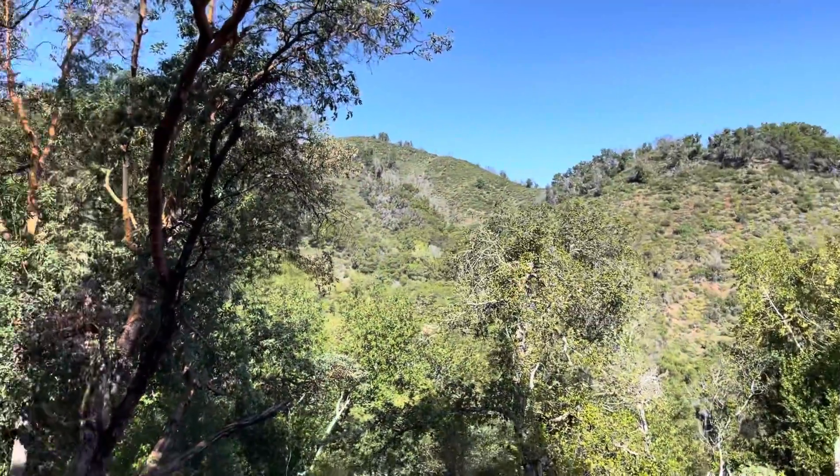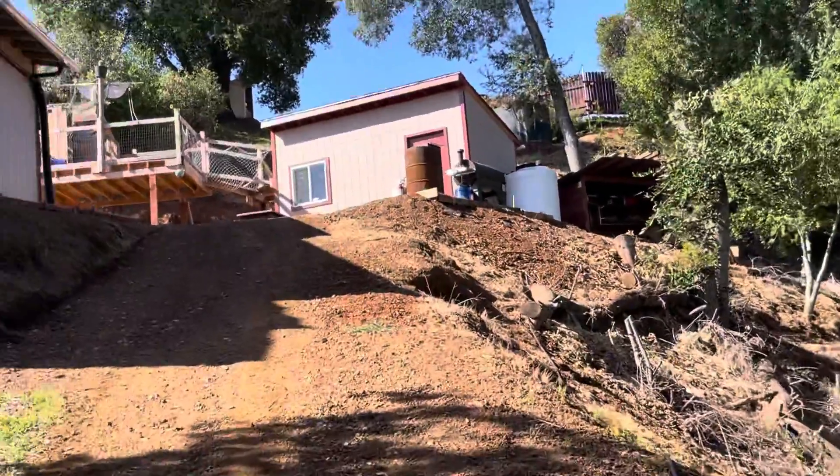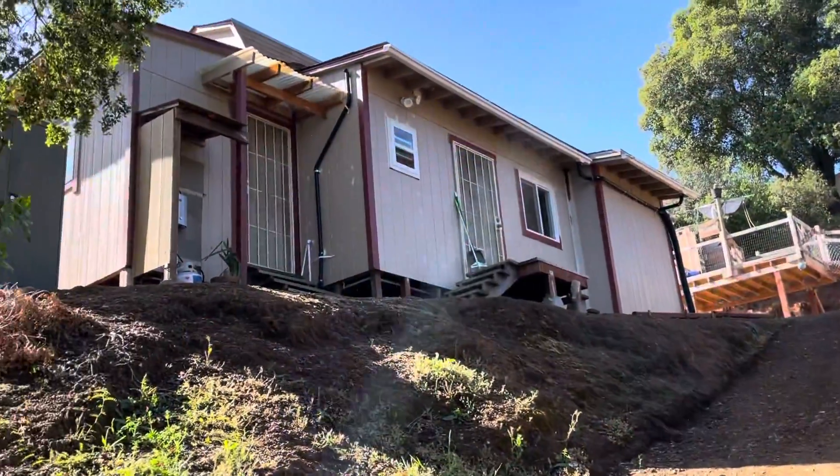Nice mountain out here. Looks like there's an extra storage shed. Here's the main house again — the back side.